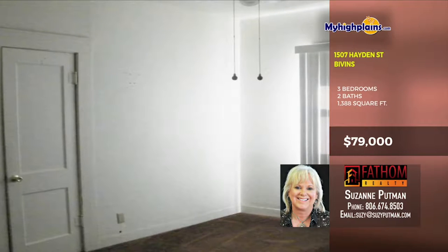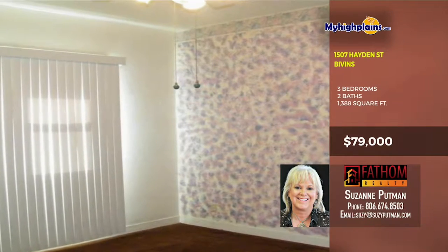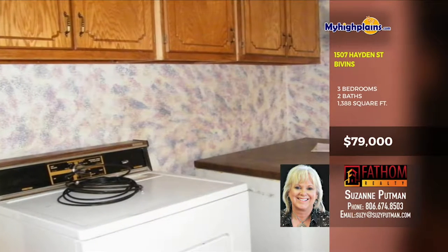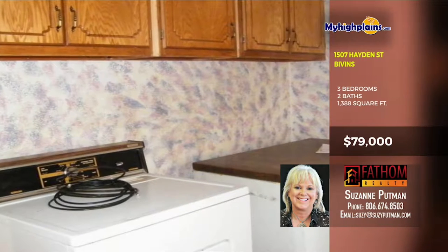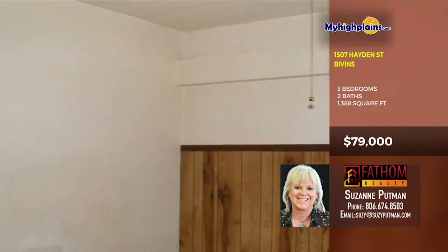Bathrooms look good with great closet space. Each space is unique. You don't want to wait on this. There's also a utility room. It's really affordable and can be gone before you know it. Would make a perfect starter home or an excellent investment property.